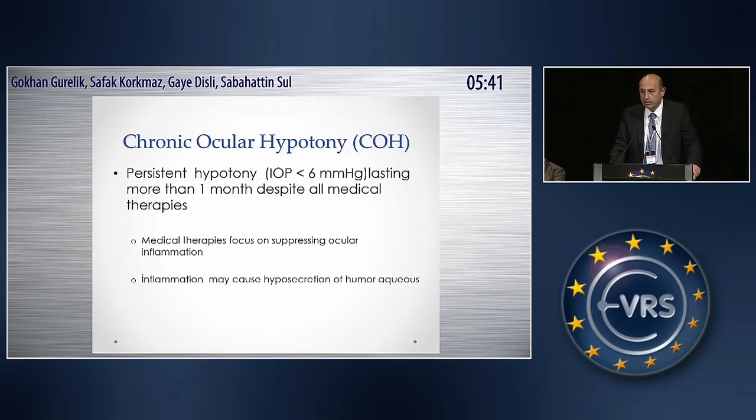What is chronic ocular hypotonia? It is persistent hypotonia equal to or less than six millimeters of mercury, lasting more than one month despite all medical therapies, because medical therapies focus on suppressing ocular inflammation, and we know that inflammation may cause hyposecretion of aqueous humor.